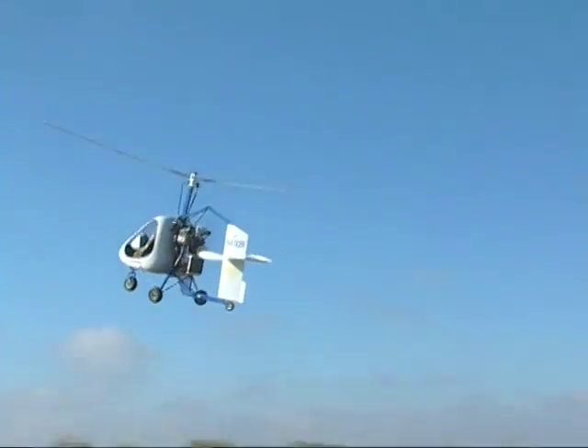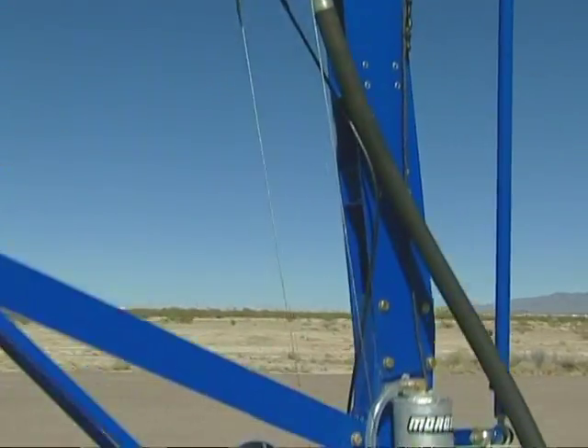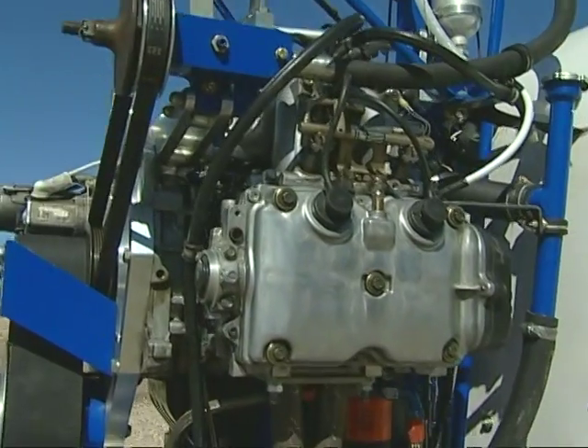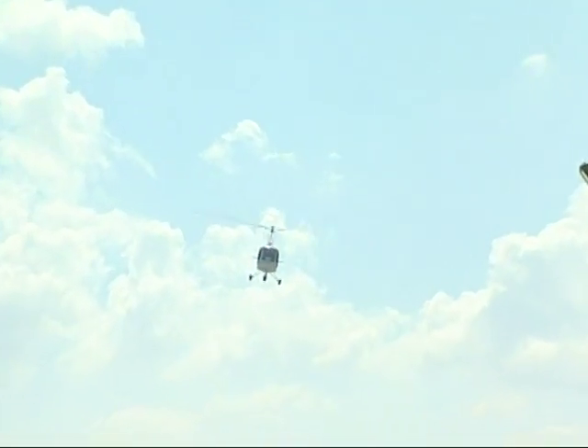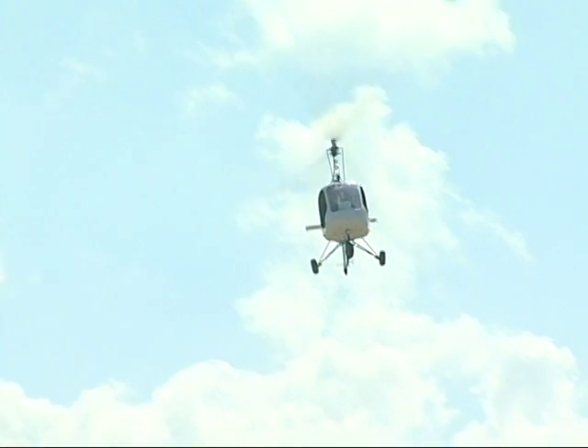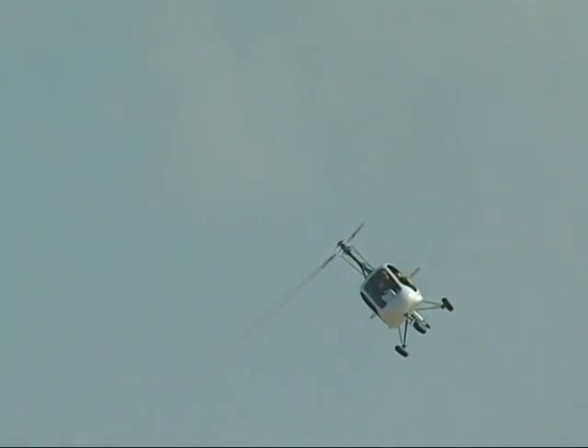From the use of computer-aided drafting and complex stress analysis programs, and hundreds of hours of prototype flight testing, the American Autogyro Sparrowhawk gyroplane showcases Groen Brothers Aviation's 18 years of experience.